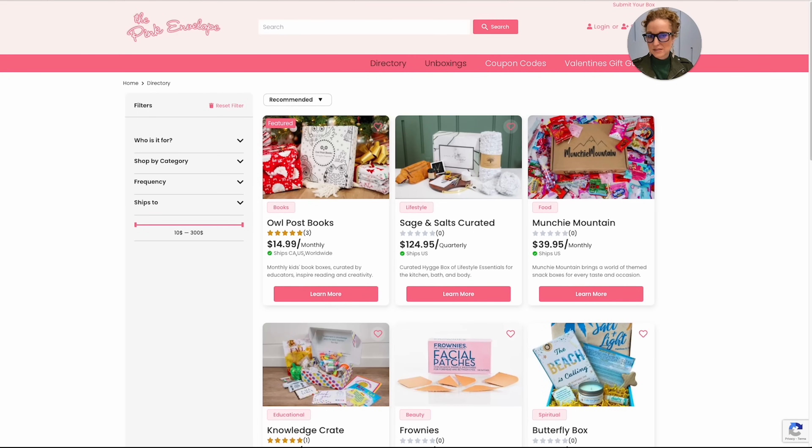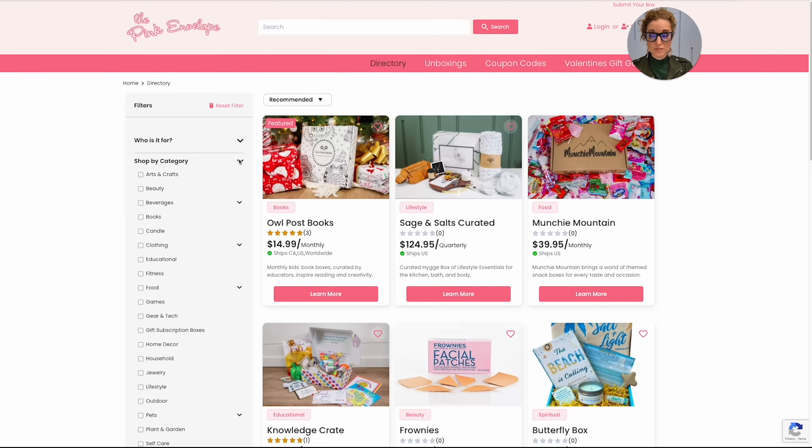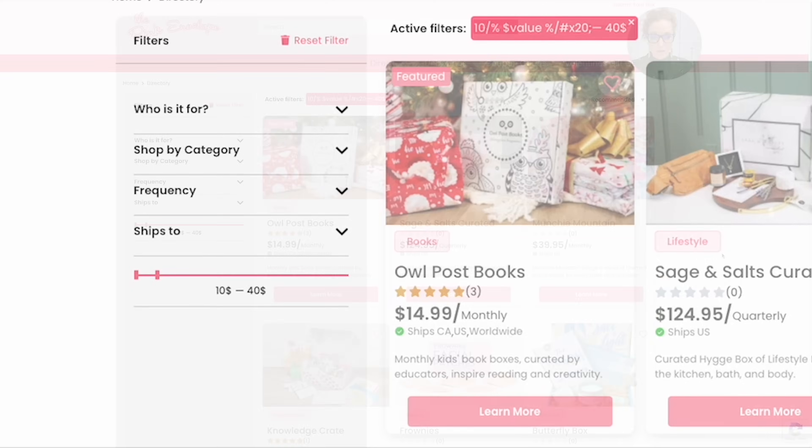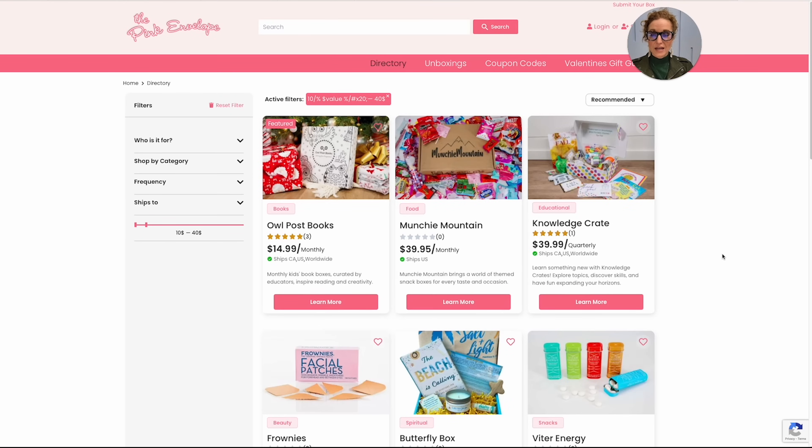I want to show you how easy it is on the directory that we built. You're going to click on 'Directory' up top. Unboxings are the blog posts and individual videos you see on YouTube. Directories are where you can do all your searching. You can sort by category — who are you shopping for — and for this video, we're going to talk about price. We're going to slide this down till we get to $40, let go, and it's going to start searching. Here you can see boxes between the price point of $10 and $40.